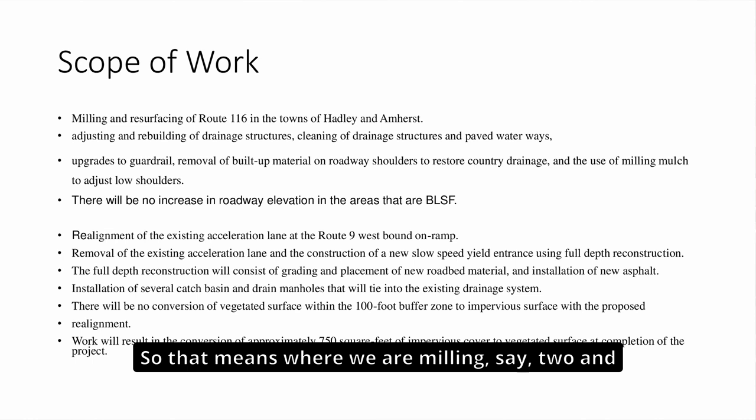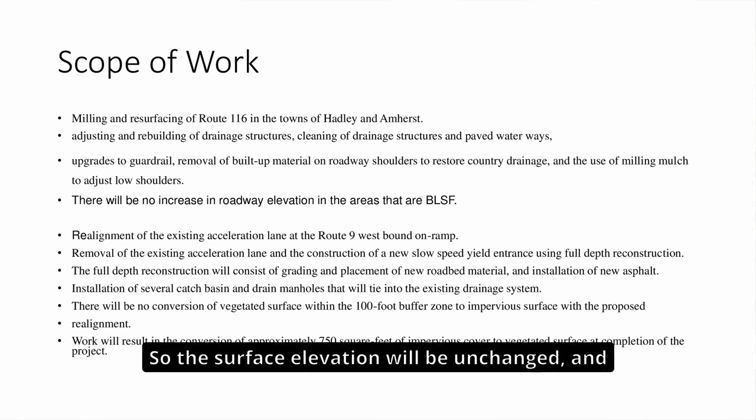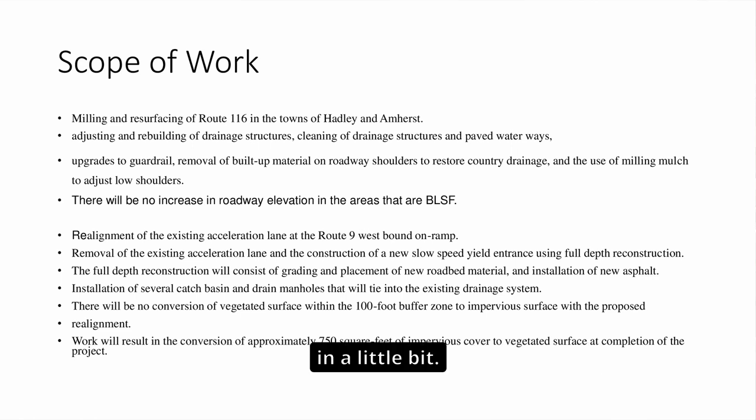Where we are milling, say, two and a half inches, we are paving two and a half inches — so the surface elevation will be unchanged, and therefore there is no need for compensatory storage. All of that work is exempt under the Wetlands Protection Act, and I will get to the provisions in a little bit.